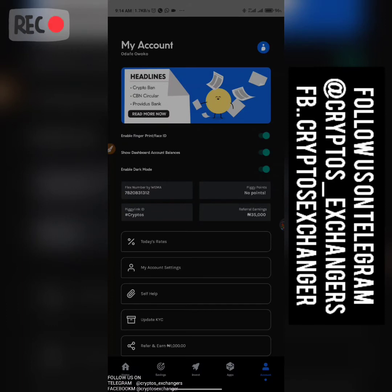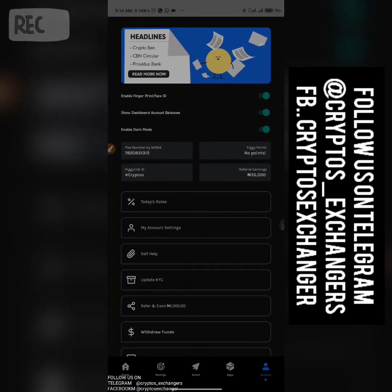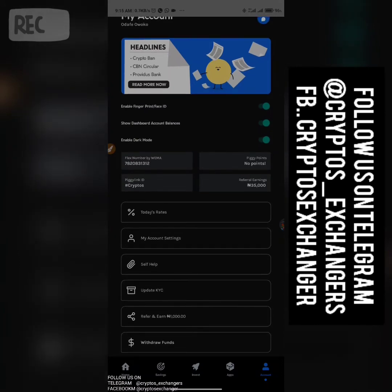As for the trending stuff saying PiggyVest has crashed — whatever news you're getting like that is basically a scam. What PiggyVest did was they were using Providence Bank as their virtual account provider. Providence Bank decided to scrap virtual accounts from all their partners, so PiggyVest went ahead and partnered with Wema Bank. Right now you can see it's a Wema virtual account.